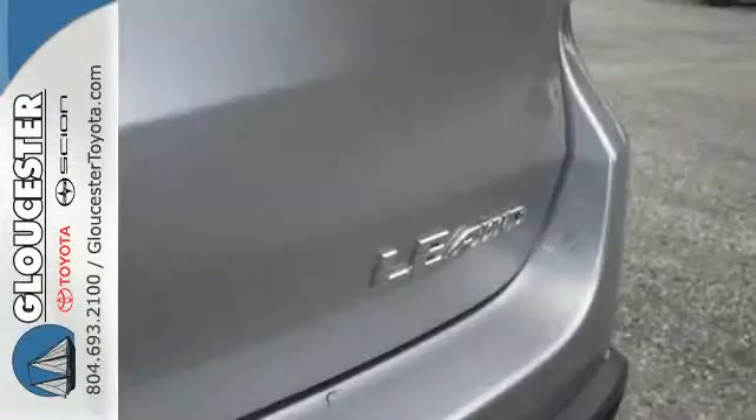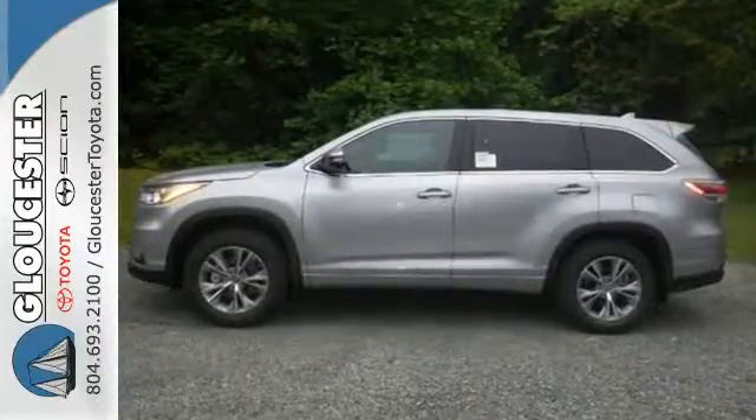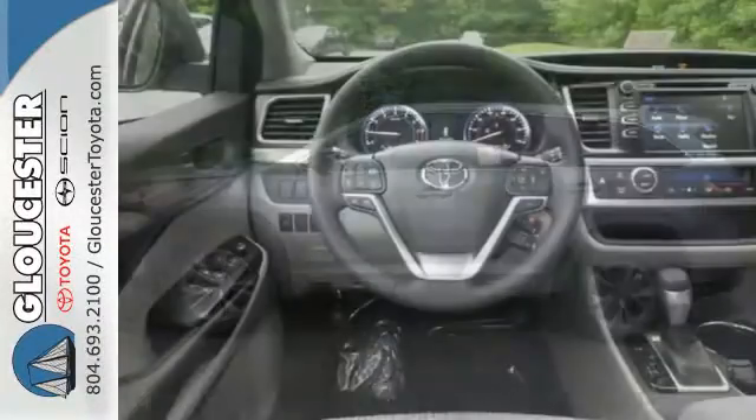Your gadgets will never go dark with three 12-volt auxiliary power outlets, and the Entune multimedia bundle with high-resolution display provides endless entertainment options.